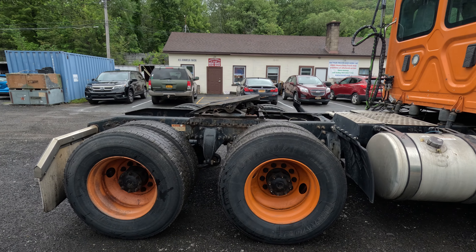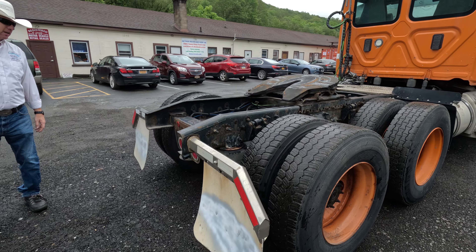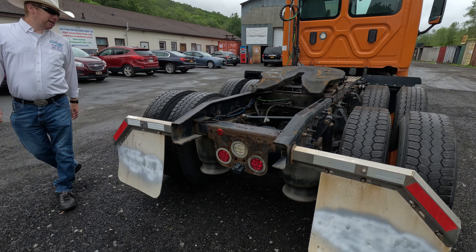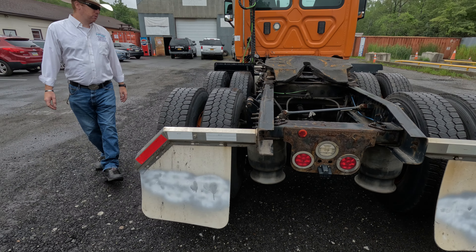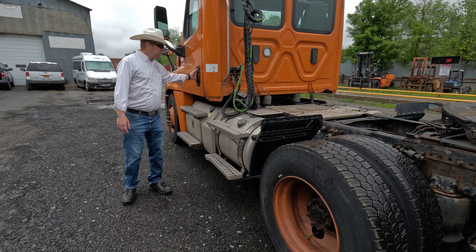2017 Freightliner tandem axle day cab tractor for you. Detroit horsepower run to the hood — 455. Looks like we got a 12-speed auto shift also from Detroit behind it. Let's take a quick walk around and see what we got going on.